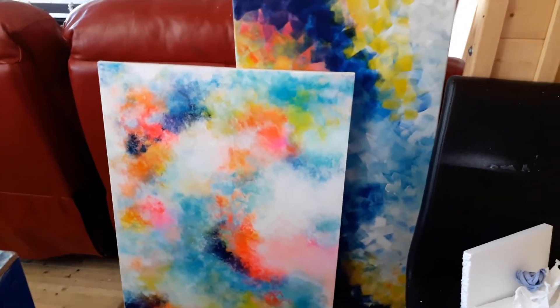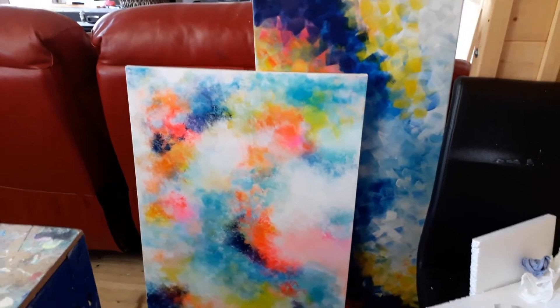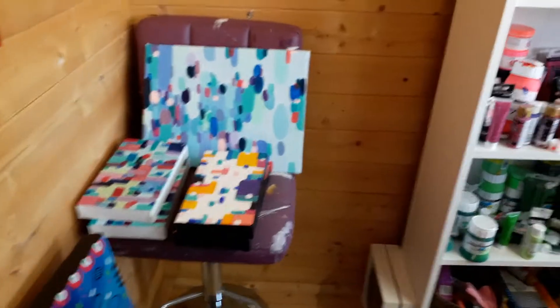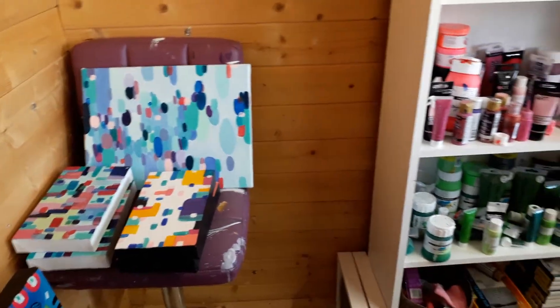And then there's a couple there that I've done earlier on in the week. I'm going to varnish them later this evening. They're already on Saatchi for sale. And then a few in the corner again, I've been painting the edges and I'll varnish them later today or tomorrow.